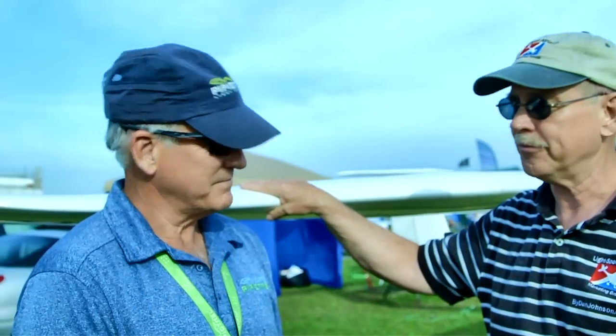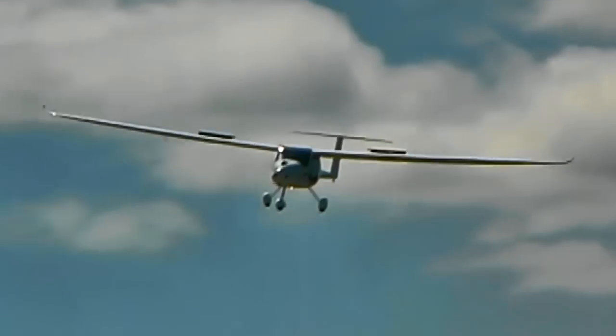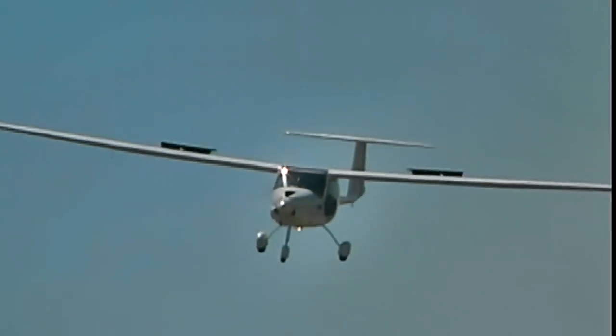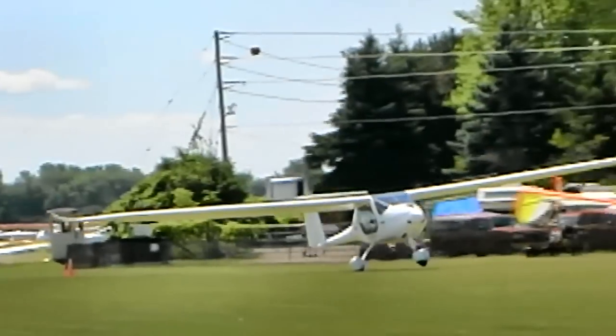I've got lots of information about the Pipistrel airplanes and many other light aircraft on bydanjohnson.com. Thanks a lot for joining Rand and me here at Sun and Fun. Look — that motor glider's up there with air brakes on, slowing down and dumping lift, bringing that sweet-looking aircraft in. You can see the air brakes sticking up — just two surfaces that come up out of the wing.